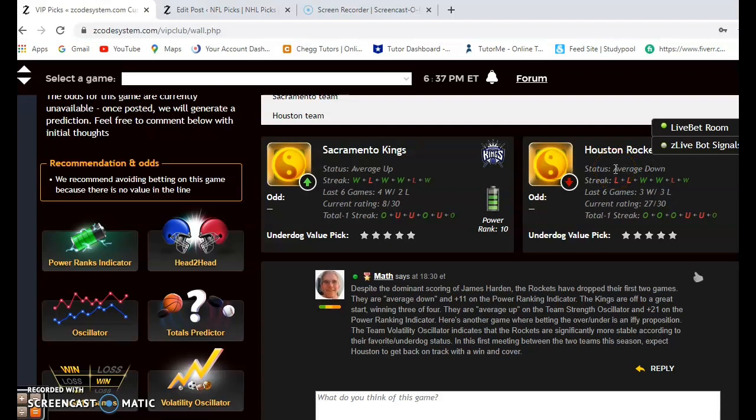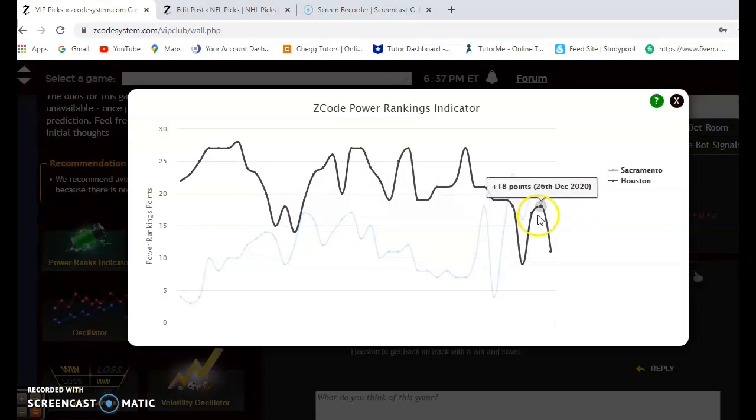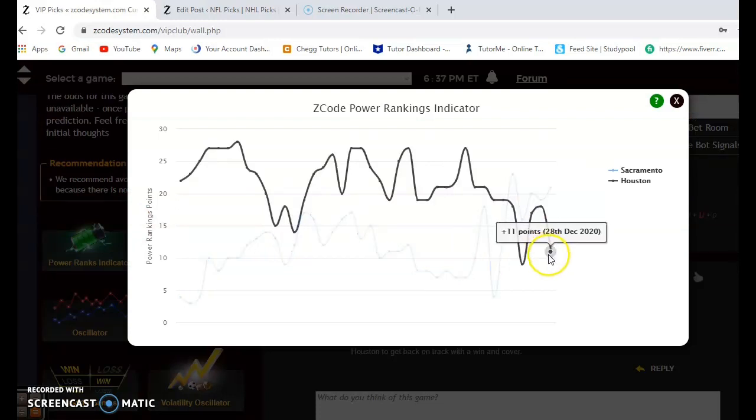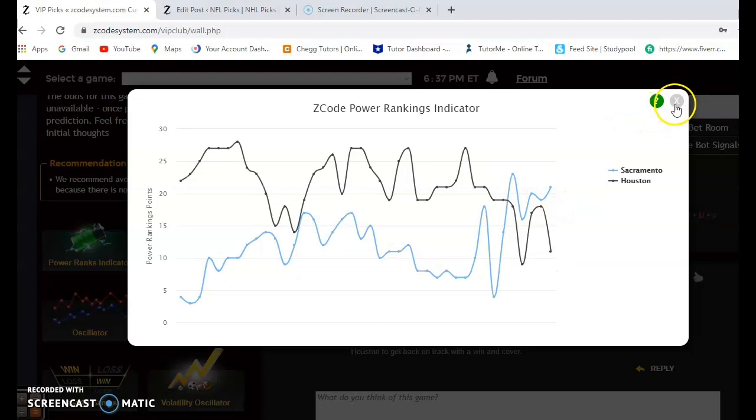The Kings, on the other hand, have gotten off to a really good start at three and one, and they are average up at the moment. If you look at the power rankings indicator, you can see the trend here — Houston was at plus 18 and has now dropped down to plus 11, while the Kings are at plus 21.